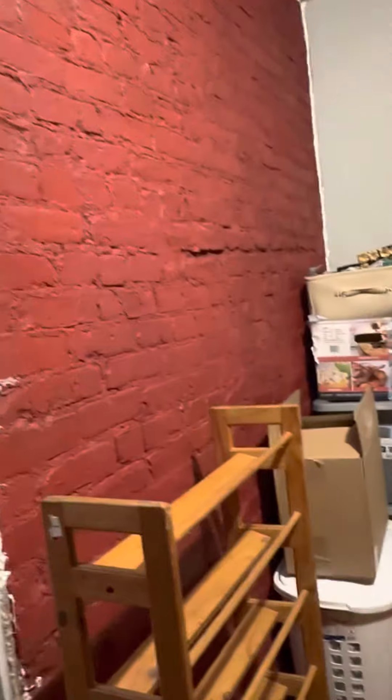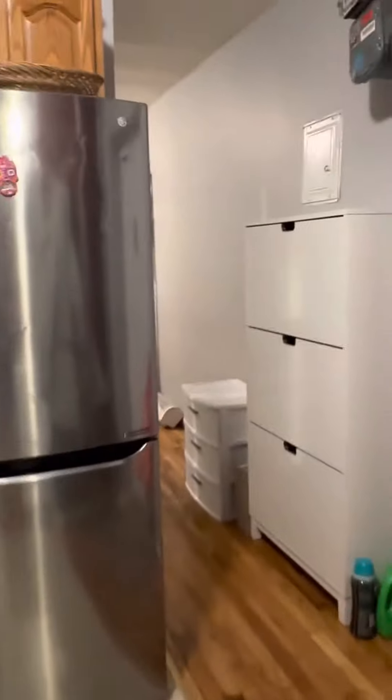Beautiful hardwood floors and red brick accent throughout. This would be the living area — it's kind of a segmented studio. There's a built-in bookshelf, a nice beam, and back here a beautiful bathroom with a nice vanity.